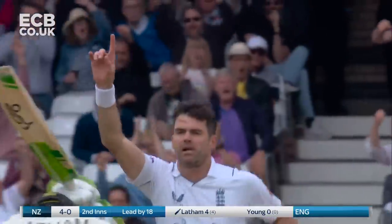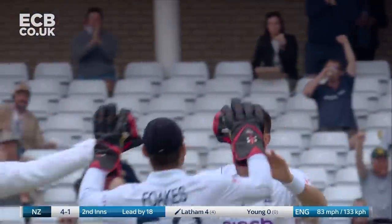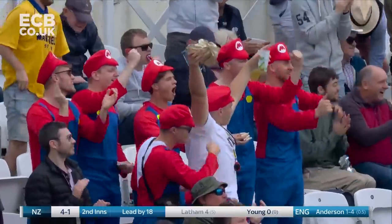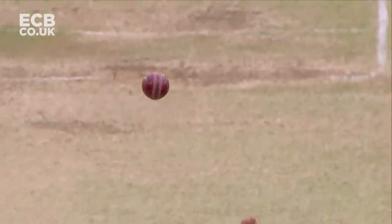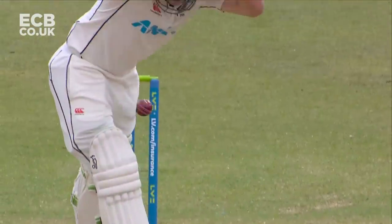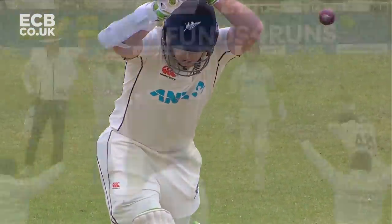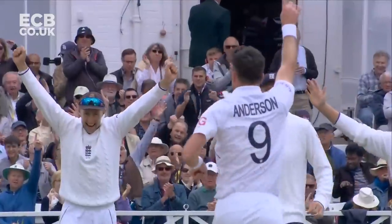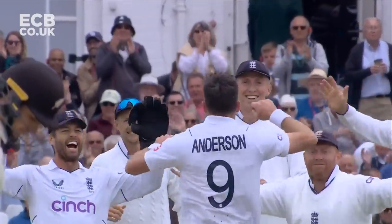Oh, he's knocked him over! Oh dear — there are two types of leave: good and bad, and that is a bad one. Maybe his brain was a bit scrambled because of the captaincy, maybe just expecting with that same position for the ball to swing away towards the slips. It didn't — it came in on the angle, and that has crashed into the stumps.